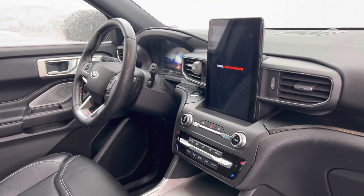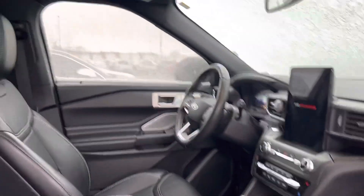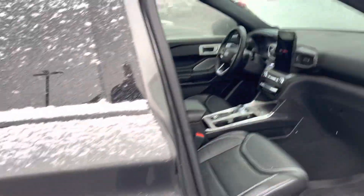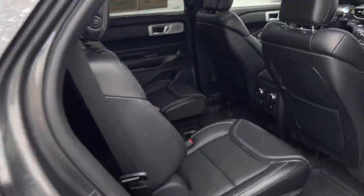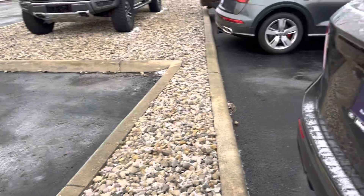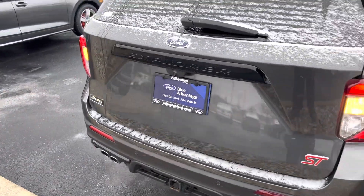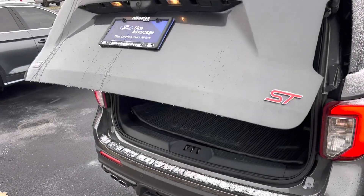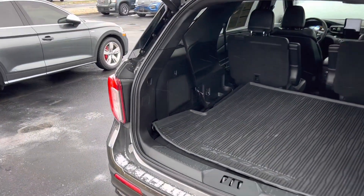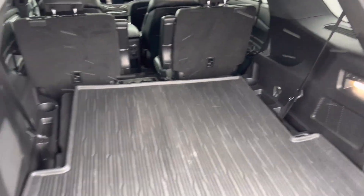Heated and cooled seats, heated steering wheel, large display screen, leather interior, panoramic moonroof, all-weather mats, captain's chairs, third row, and all-weather mat back here as well.